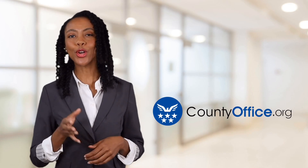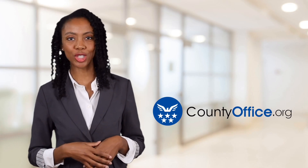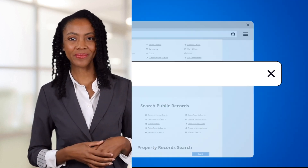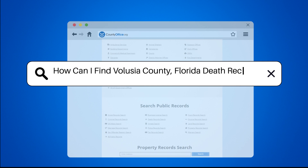Welcome to County Office, your ultimate guide to local government services and public records. Let's get started. How can I find Volusia County, Florida death records?